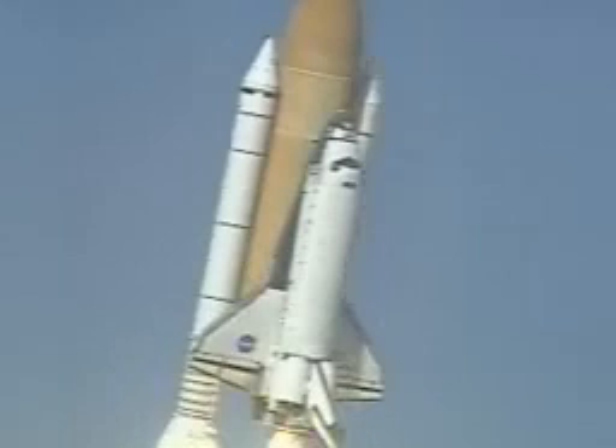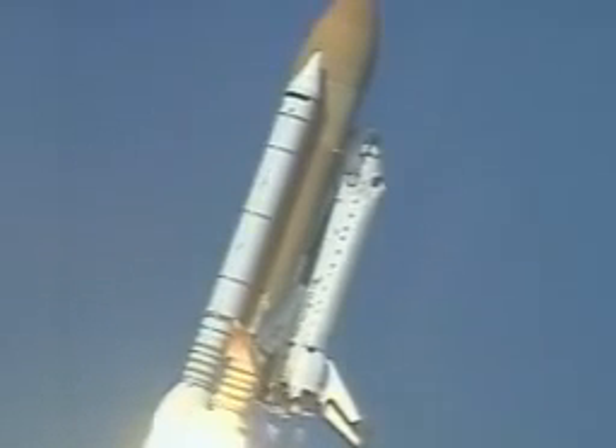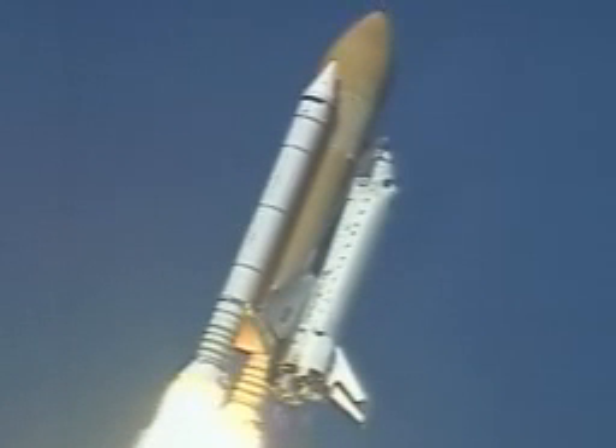Houston now controlling the flight of Columbia, the international research mission finally underway. Roger, roll, Columbia. Columbia now rolling on to the proper azimuth for a 39 degree inclination to orbit.